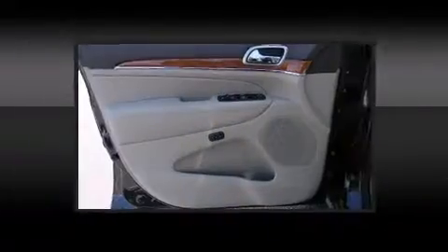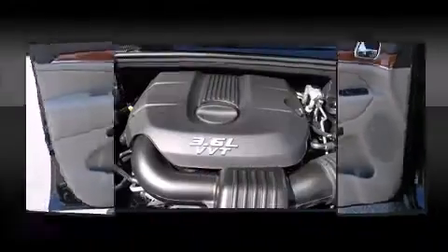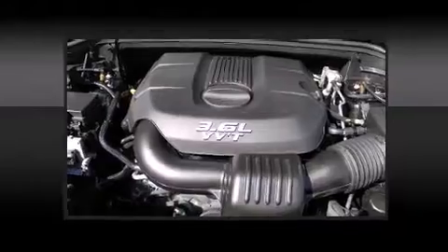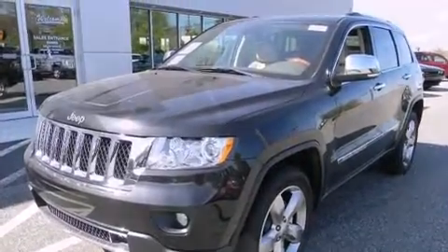Jeep ensures the safety and security of its passengers with equipment such as head curtain airbags, front and side impact airbags, traction control, brake assist, and four-wheel disc brakes with ABS.